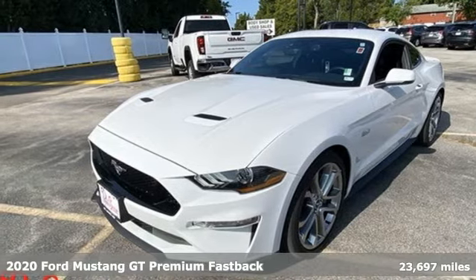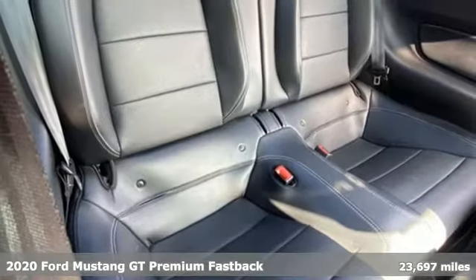Here's a 2020 Ford Mustang. Built on tradition, built to last. Ford.